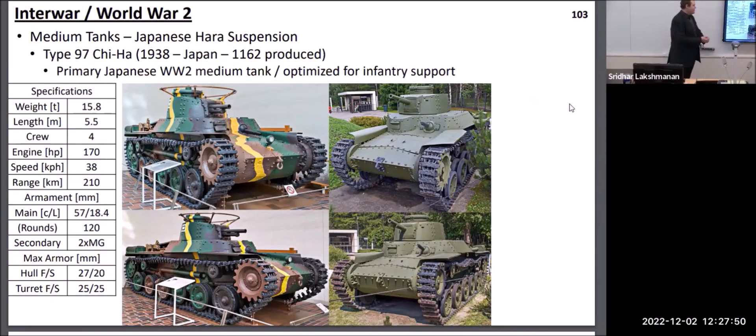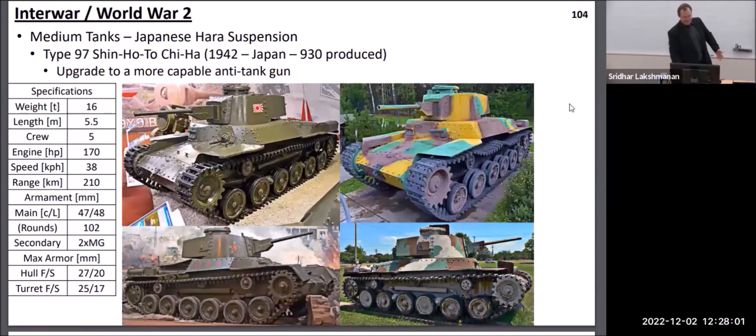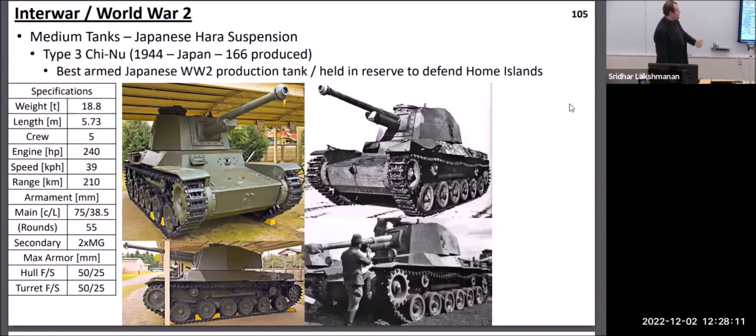On the Japanese side, their medium tanks were basically a repeat of what was seen with their light tanks, just with increased length. They likewise entered the war initially with a relatively stubby gun because they were expecting primarily infantry support duties, and had to upgrade to a better anti-tank gun once they started encountering lots of Allied tanks in the Pacific. They made a couple of attempts at making very powerful vehicles, but all of these were held back within Japan to defend against the expected American invasion, which never came, so these tanks never actually got to see combat.